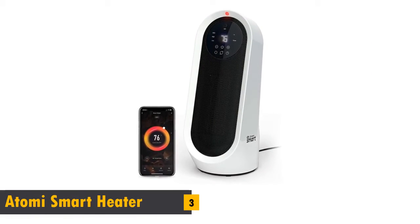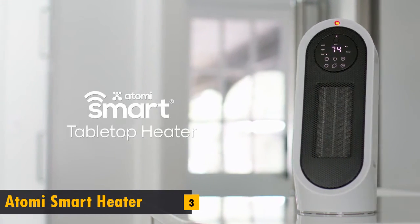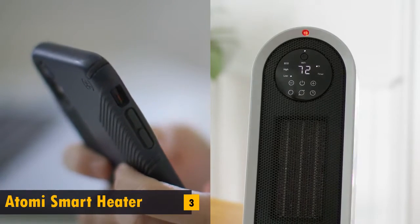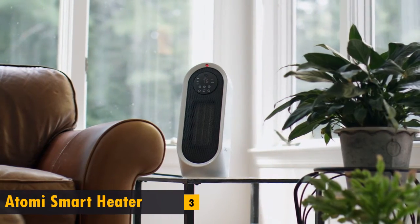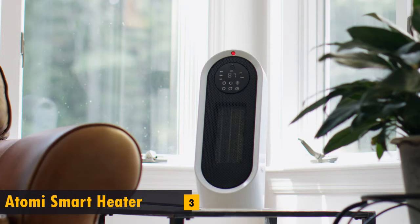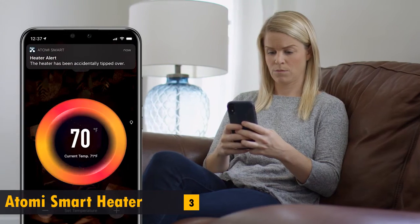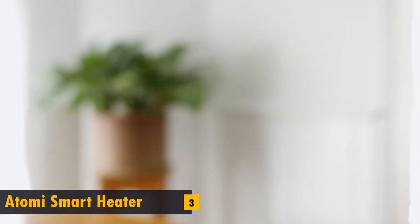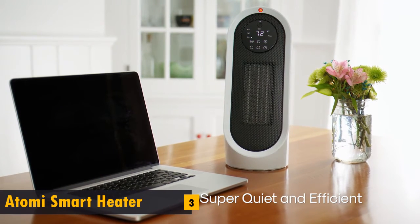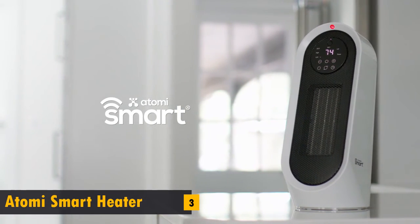At number three in the list: introducing the second generation Atomi Smart Wi-Fi Tabletop Heater. Control your heater right from your phone, wherever you are, using the free Atomi Smart App. Or control the smart heater using simple voice commands with Amazon Alexa or Google Home. The smart heater's 360-degree tip-over safety switch automatically shuts off the heater if tipped over, and instantly sends you a phone notification. The cool touch housing and handle allows for easy movability, and with overheat protection, your home is always safe. The powerful, yet whisper-quiet heater quickly heats up using its ceramic heating technology. The Atomi Smart Wi-Fi Tabletop Heater: the smart and safe way to keep your rooms warm.